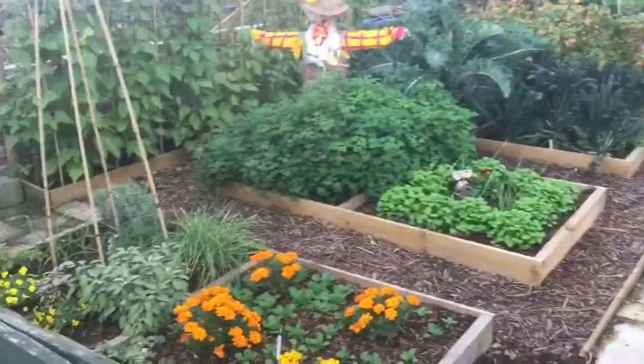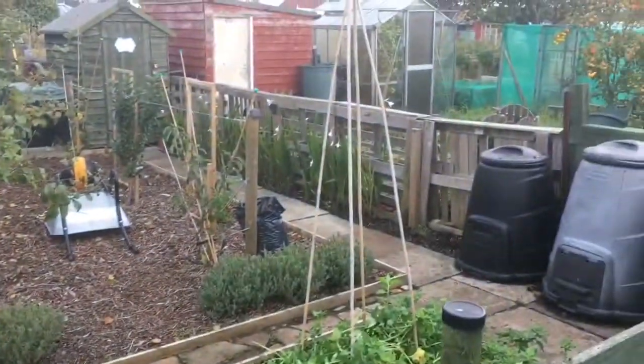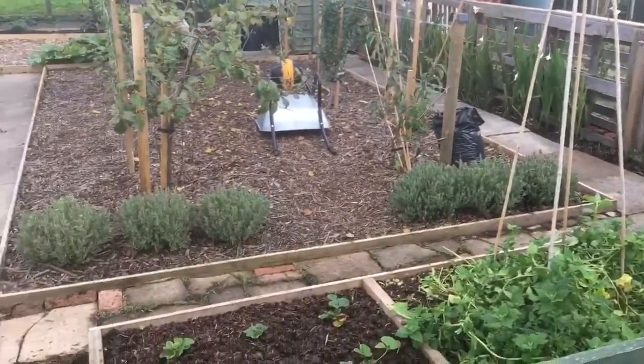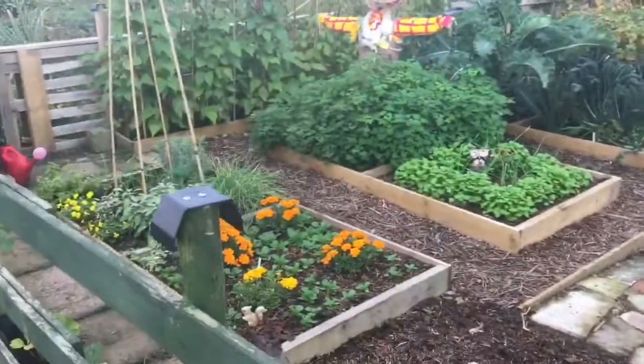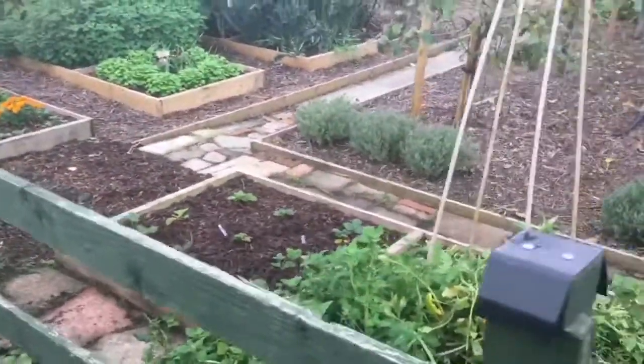She's done lots of cleaning up. Most of these beds were full of little bean frames, but most of those have been cleared out now. We've started planting up for winter. So let's go and have a look round.